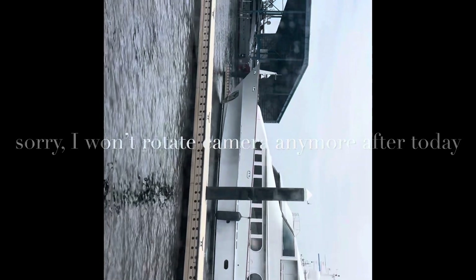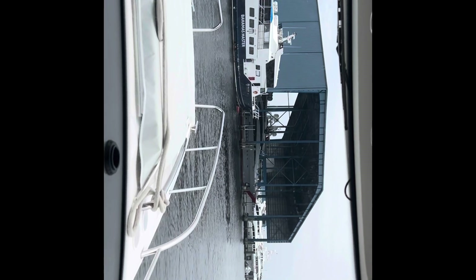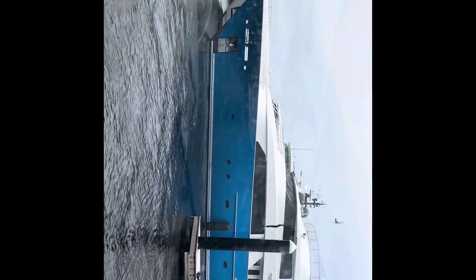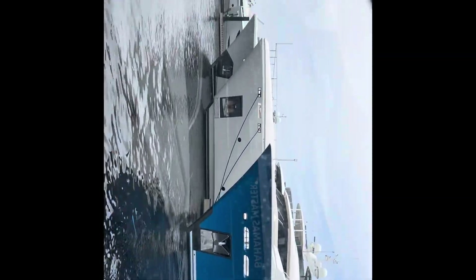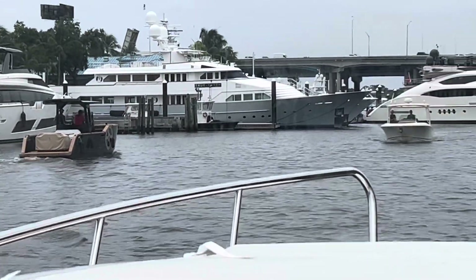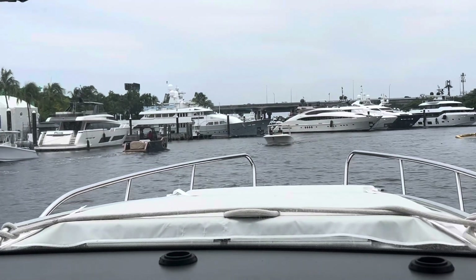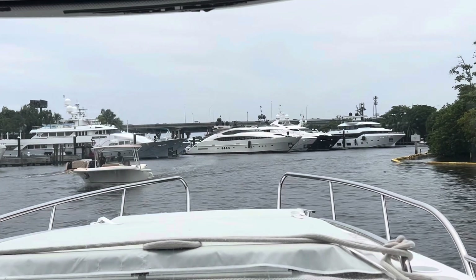Here we are entering the Safe Harbor Super Yacht Refit Facility at Lauderdale Marine Center in Fort Lauderdale. I have just never seen so many super yachts in my life — this is just the entrance. You can see they're floating in the water with protection, and some of these things are just absolutely monstrous. That little boat on the left is a tender — it's all electric. They said just shuttling people back and forth, the battery will last two weeks, but if you try to go 20 knots it lasts an hour and a half.